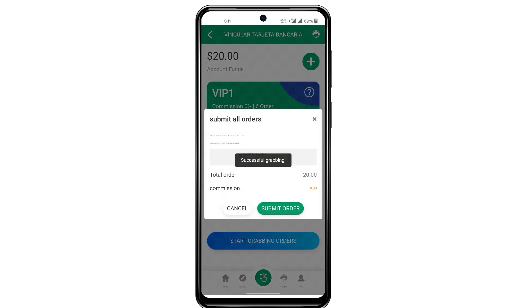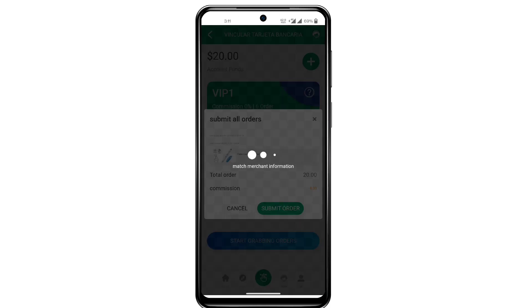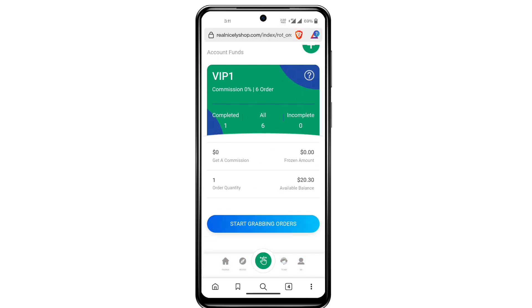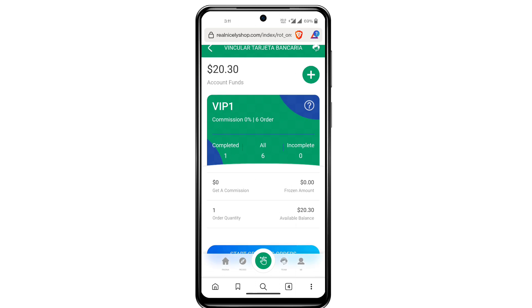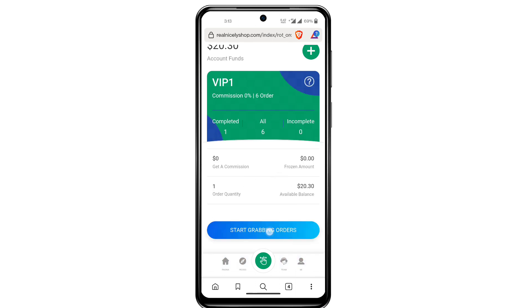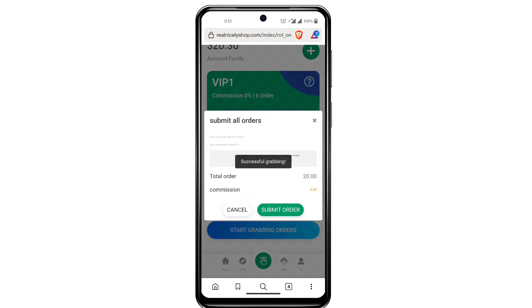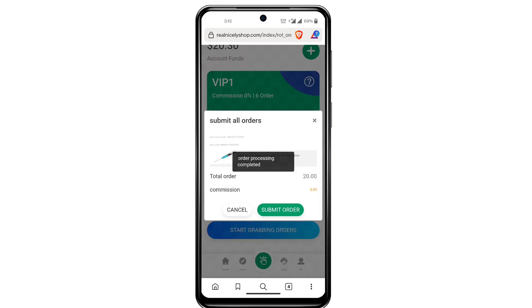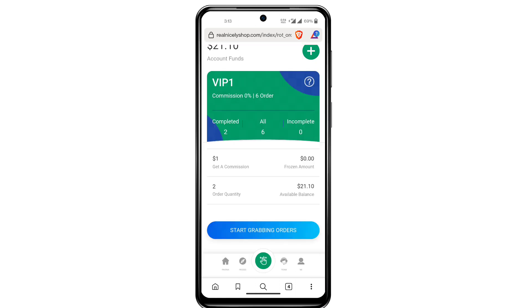Start order grabbing — there are six orders for VIP1 users. You can submit your order and it is always processing. You can see one order has been completed at 0.3 USDT per order. I'll complete all six orders, and after that the profit will be up to 1.8 or 2.8 USDT. I only deposited three USDT and this platform gives me that in one day.